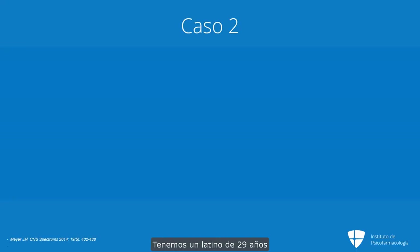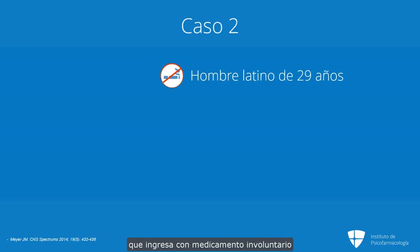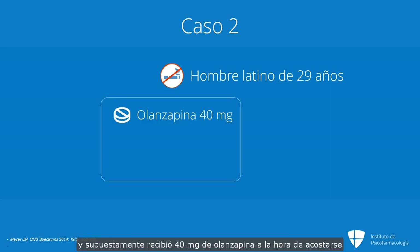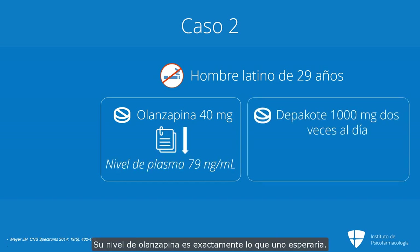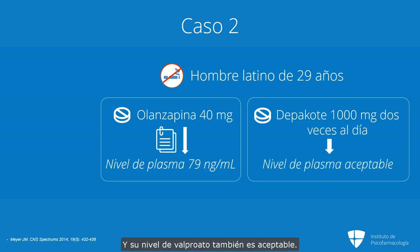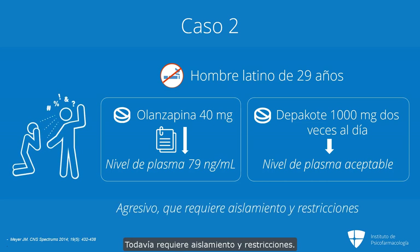Let's give another case. A 29-year-old Latino was admitted with an involuntary medication order. He was on olanzapine 40 milligrams at bedtime and Depakote 1000 BID. His olanzapine level is exactly what you'd expect — he's a non-smoker and his level is almost exactly two times the oral dose, at 79 nanograms per ml. His valproate level is also acceptable. He's clearly taking his medications, but he's still assaulting people and still requiring seclusion and restraints.